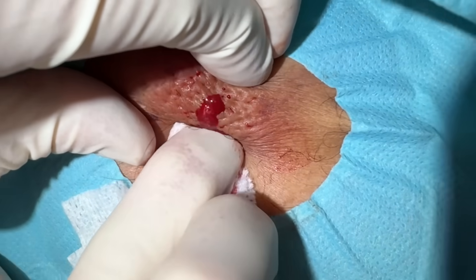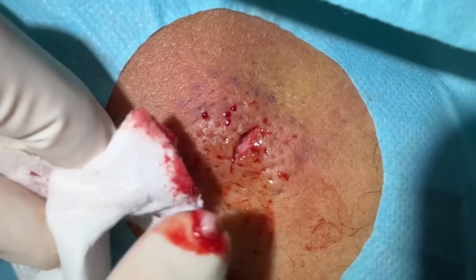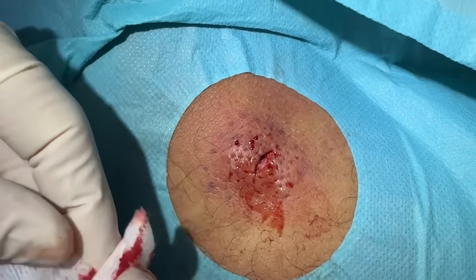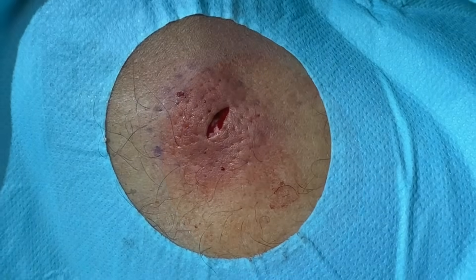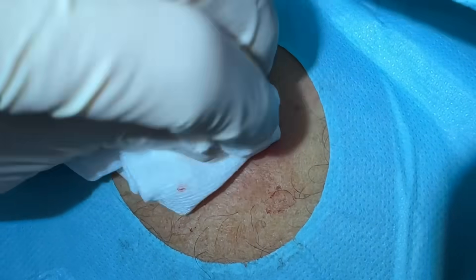There we go — there's a little bit more cyst wall right there. I'm looking for the blackhead. That's actually a little bit of lining there — not too bad. Getting quite a bit, so I would say probably a 1.5 centimeter cyst.